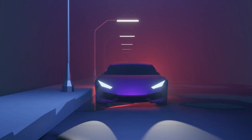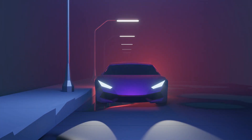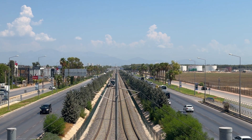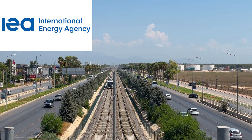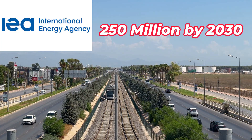Nowadays, electric vehicles are rapidly increasing on the road due to environmental benefits and decreasing battery price. According to Energy Outlook and the International Energy Agency, the EV number is expected to reach 250 million by the end of 2030.